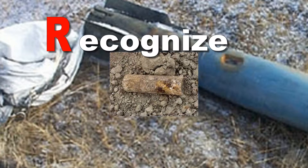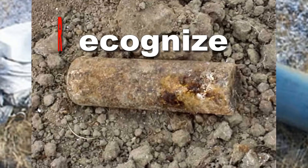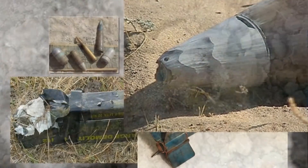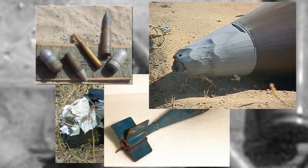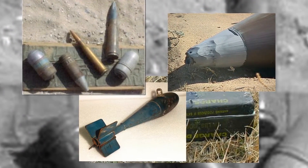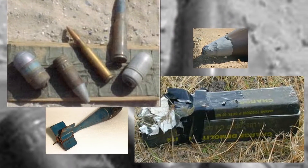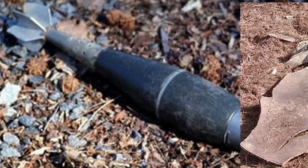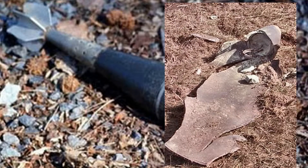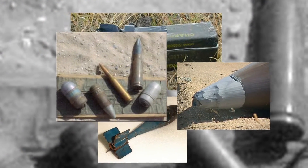UXO may be present on the ground surface, it may be partially buried in the ground, or it may be completely buried up to several feet deep. UXO can result from any type of explosive or pyrotechnic ordnance. At Camp Devil Dog, these items may include flares, mines, grenades, rockets, artillery projectiles, fuses and igniters, and bulk explosives. UXO may be in good condition and easily recognizable, or it may be corroded or otherwise damaged and look like a piece of scrap metal. The rule to recognizing a UXO hazard is you do not need to recognize what the item actually is — you just need to recognize that there is a potential hazard.